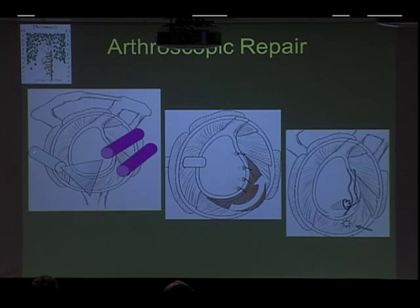What we do arthroscopically is use these little cannulas — tiny plastic tubes that go through small incisions only about three-eighths of an inch long. They allow us to use instruments and a camera to look inside the joint and work. We usually put two cannulas in the front and one in the back, then place anchors as needed and pull the capsule and labrum back up to where it belongs.